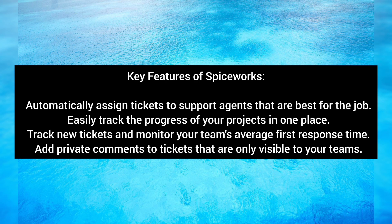Key features of Spiceworks: automatically assign tickets to support agents that are best for the job; easily track the progress of your projects in one place; track new tickets and monitor your team's average first response time; and add private comments to tickets that are only visible to your team.